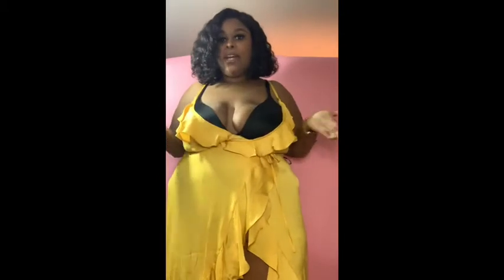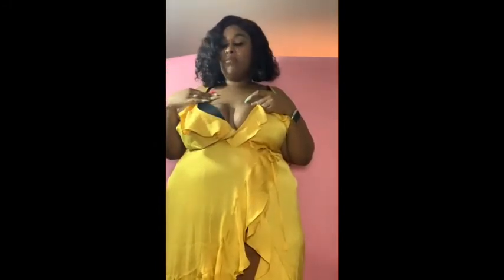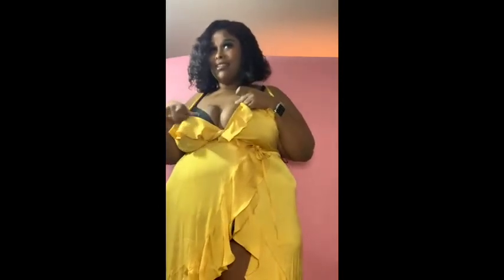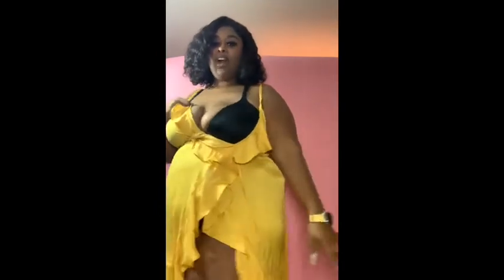All right y'all, so this dress is really really cute, but you see I'm like holding my chest together right? Because this is how the blue part looks. I don't know - like if this is big titty friendly, probably not. I'm a size D, so I don't know if this is like the best dress for that. But you can see it has a little high slit, it's cute.